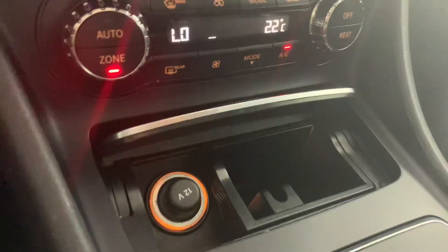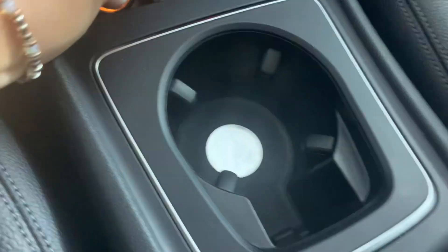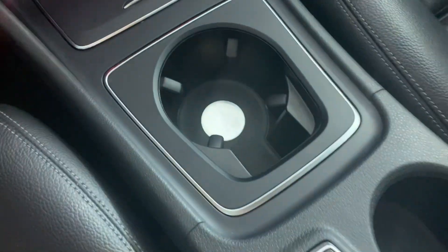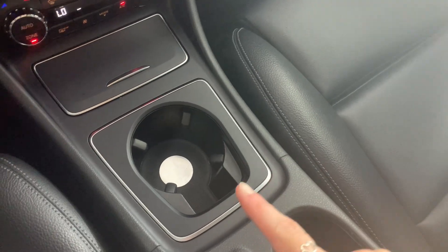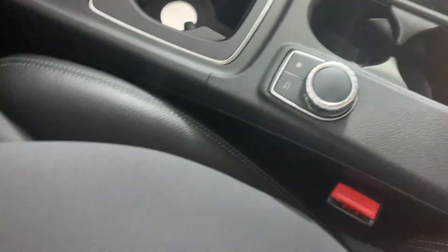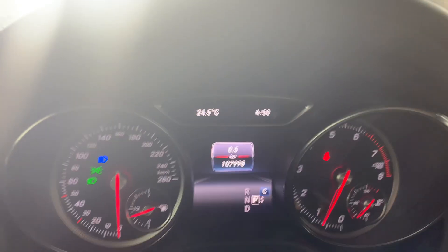We have a cigarette lighter and three cup holders in the front — one really big one, which is great if you have a larger water bottle, and then two smaller ones. The center console has more outlets in it. We also have a nice big moonroof. This vehicle is in really, really good shape and has really low mileage considering it's a 2018.